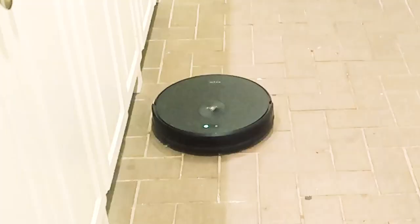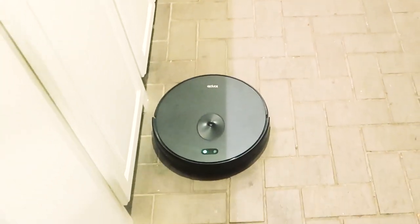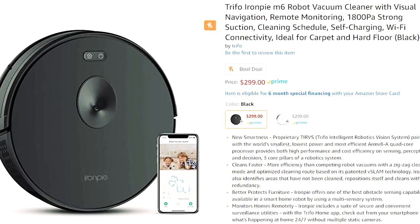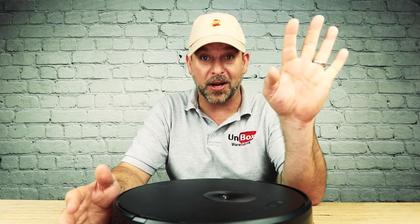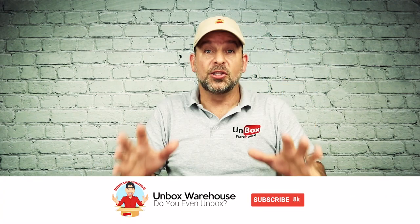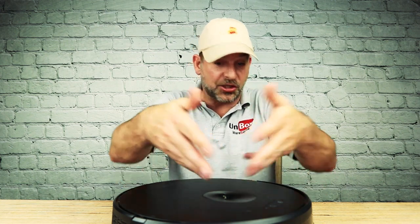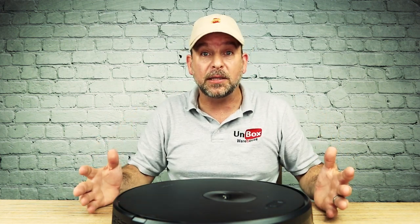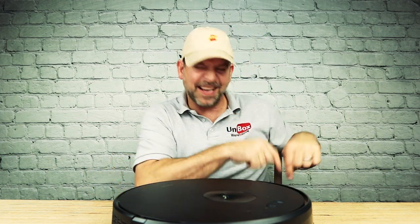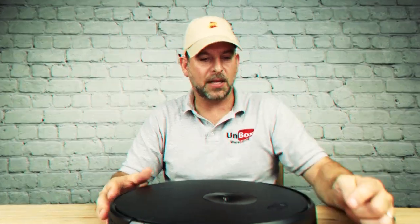So not only do you get a very well-made, luxurious, super powerful robot vacuum, but you also get a robot security system — all for $299. That's what it's going for right now on Amazon. It's truly a bargain. I'll put a link below if you want to check it out and get your hands on one. That's the Trifo M6 intelligent robot vacuum with robotic security camera capabilities. If you want to see more, check out one of these videos. Don't forget to subscribe and hit that little bell icon so you can see what we unbox next right here on Unbox Warehouse. It's time to clean.